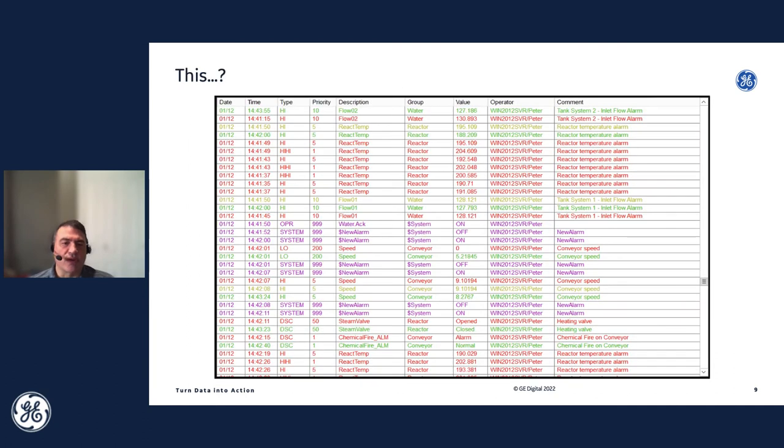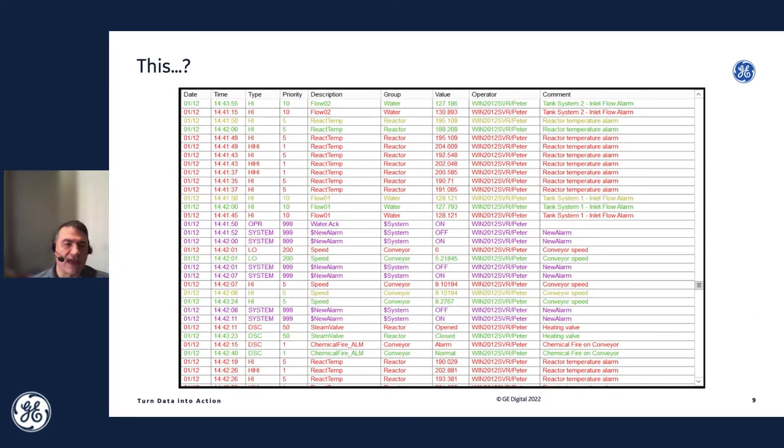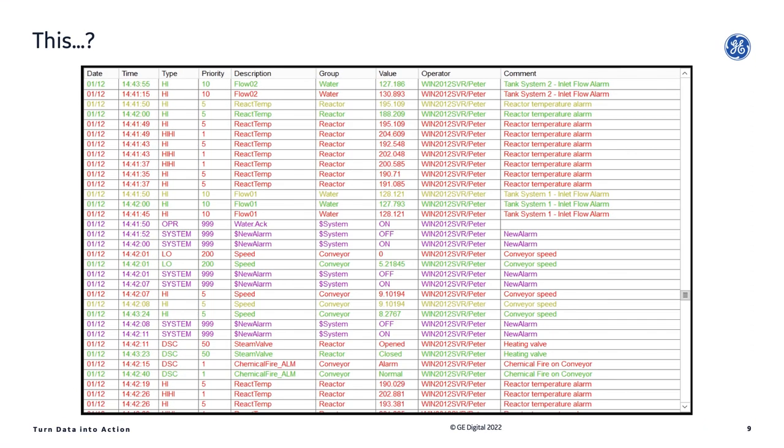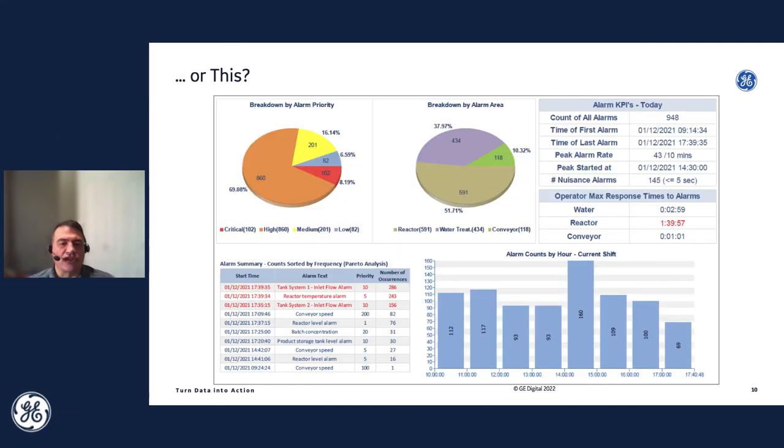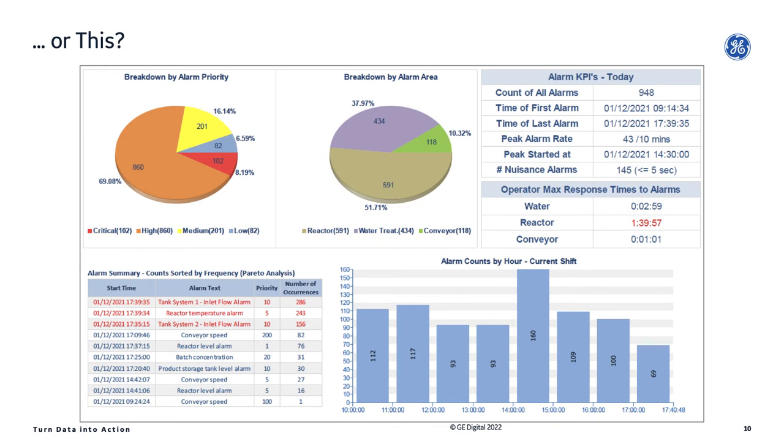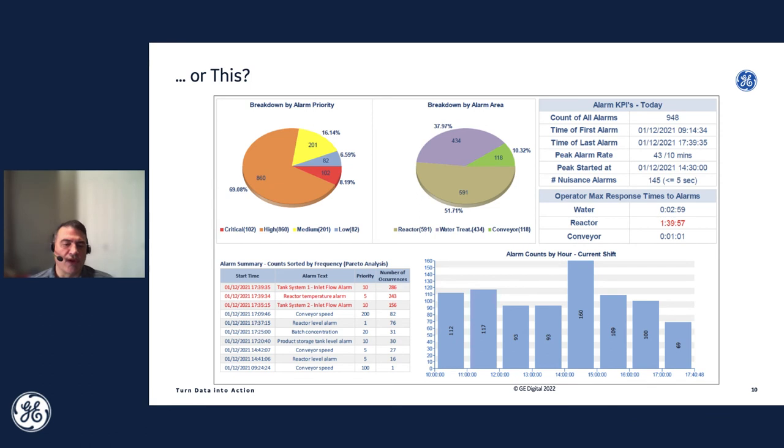What we're trying to do with alarm reports is transform from simple reporting systems into something richer in terms of context. Going from a simple tabular report of alarms to something that's easier to consume — identifying which alarms are occurring most often, which ones take longer to solve — by getting those types of insights, it can really help improve your alarm philosophy.